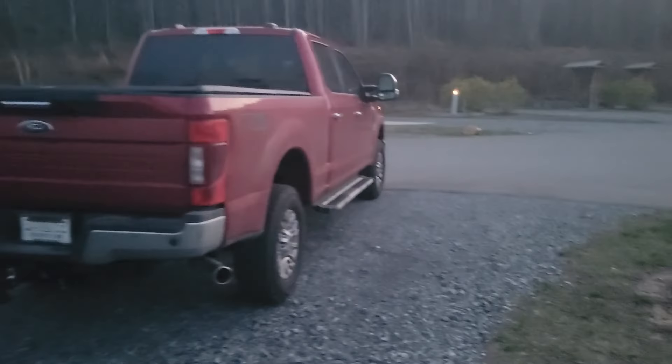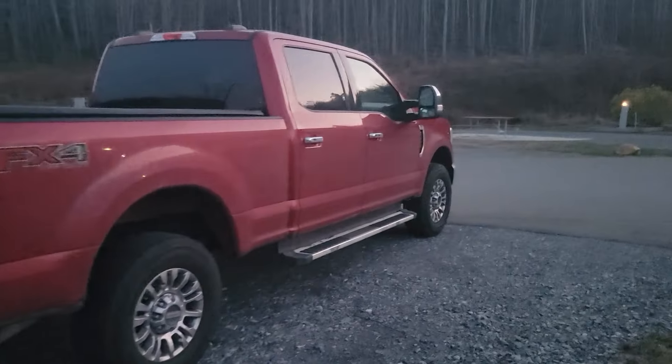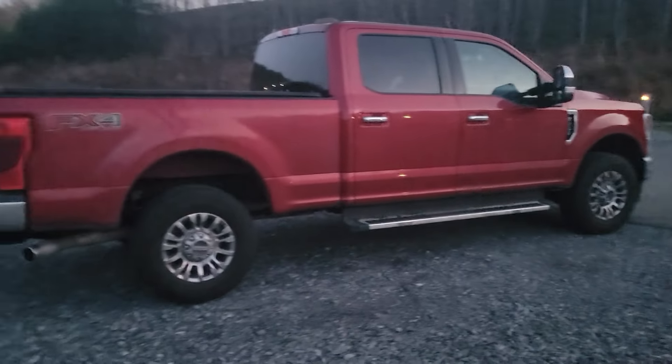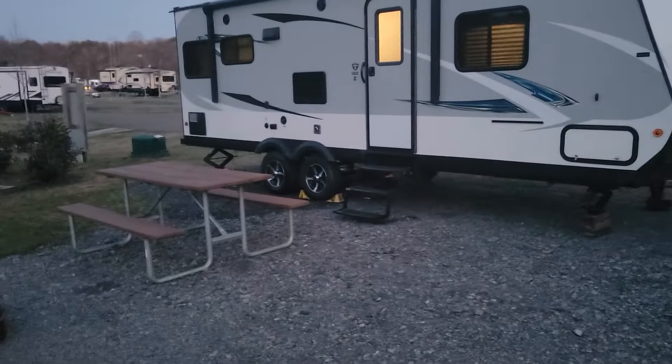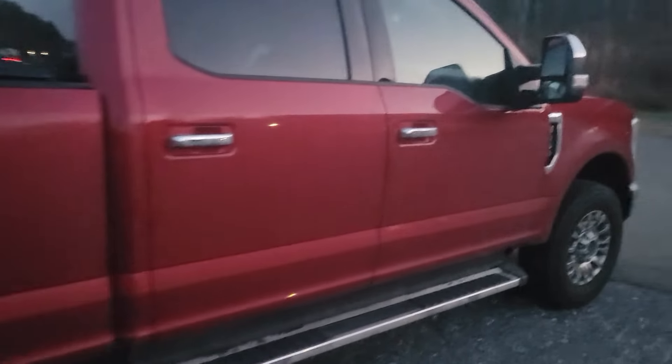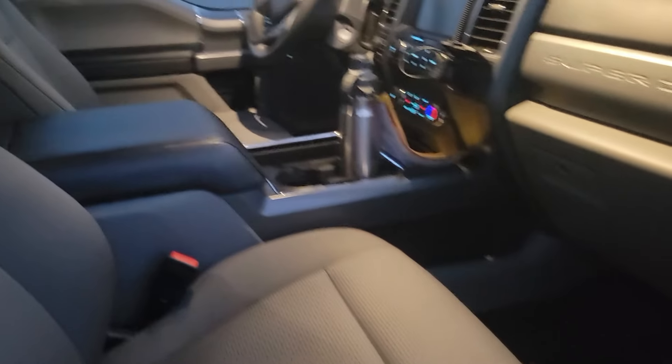Welcome back everyone. We got the new tow rig in action here. I've already put about 2,000 miles on it — my parents drove it up to New York for me, and then I drove all the way back down here to Georgia for a motorcycle trip. Just an XLT F-250 Godzilla. This is our first video on the towing performance.